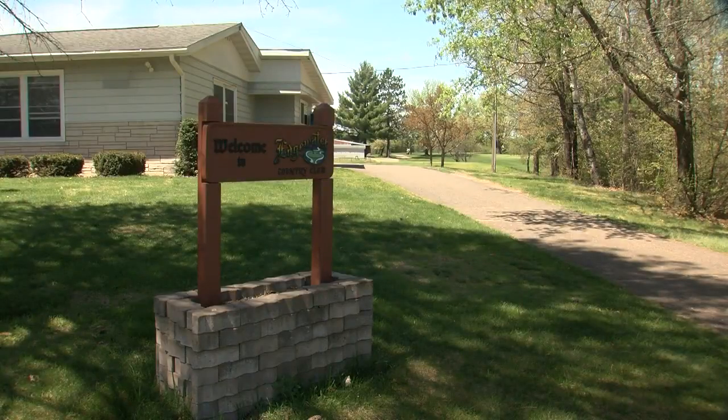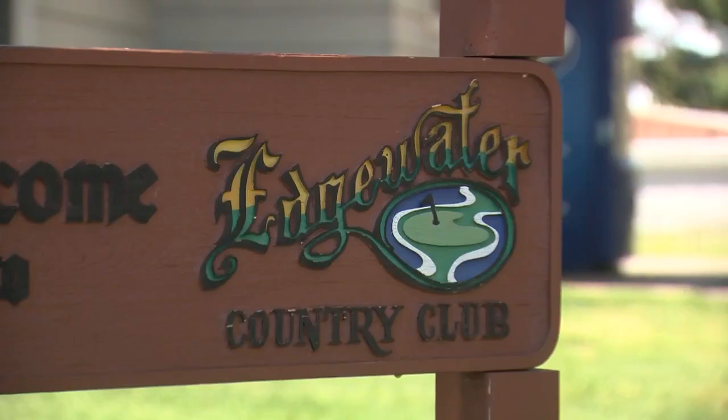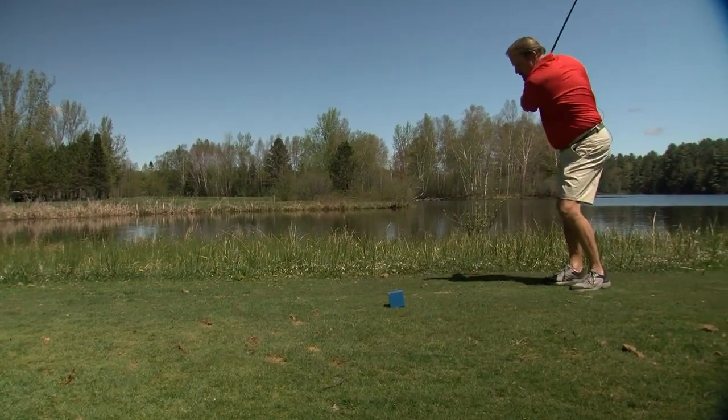For this edition of the 2022 Golf Card, we took the trip to Tomahawk to check out the Edgewater Country Club, where we met up with the owner and operator, Brad Bucks.